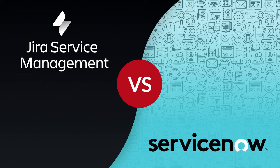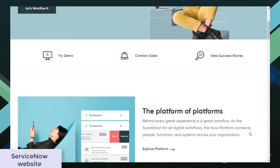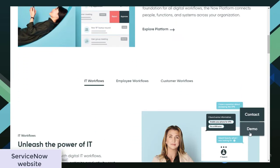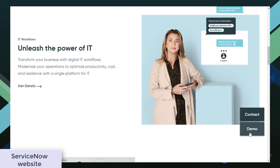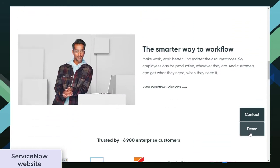When looking for a service desk solution, you might come across a number of different options. Despite that, there are seemingly two leaders: ServiceNow and Jira Service Management. ServiceNow is a cloud-hosted service desk built with IT service management in mind. It uses machine learning to leverage data and workflows to help businesses become faster and scalable. It's the third biggest software as a service company in the world and it caters to various industries.